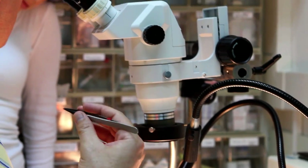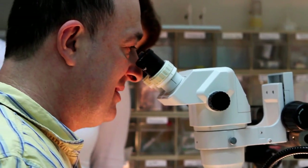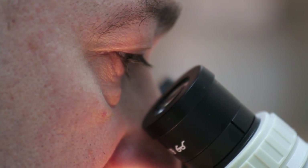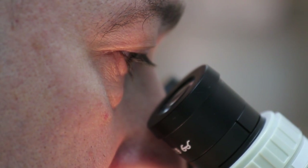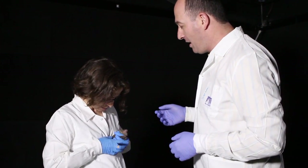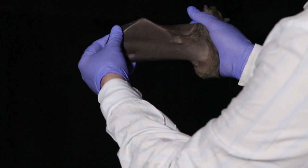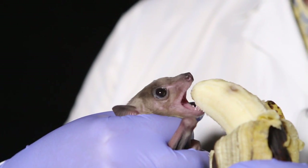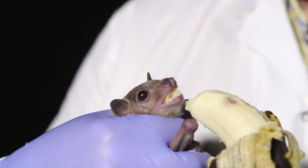If those areas are damaged in people, then those patients cannot remember pretty much anything new, cannot learn new things. So we really want to understand this neural basis of memory. And we do this in somewhat unusual animals, in bats. We are the only lab in the world that studies these brain areas in bats. The reasons are that there are some things you can do in bats that you cannot in standard animal models like rats or mice.